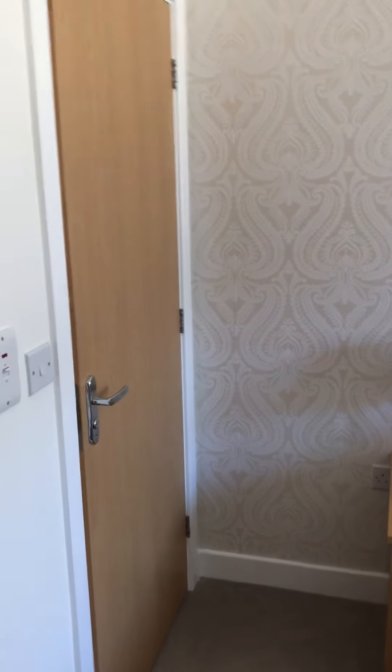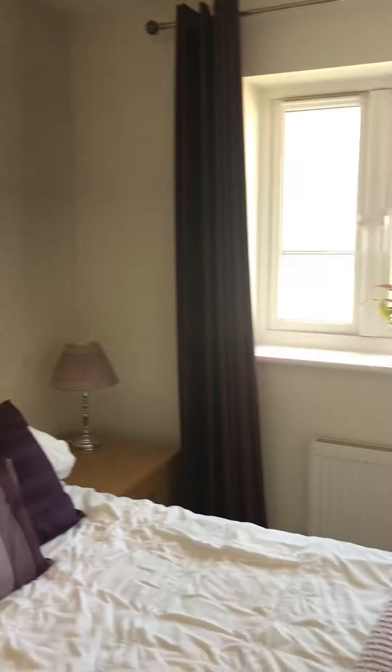Opposite the airing cupboard is the master bedroom, which has got a good range of fitted floor to ceiling wardrobes. That door goes to the en suite. It's a double bedroom with a window to the rear.